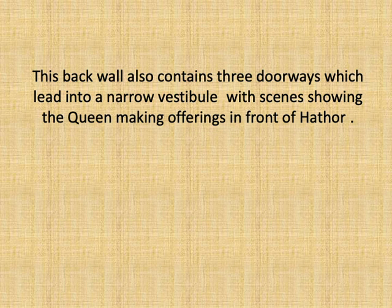This back wall also contains three doorways that lead to the narrow vestibule, which gives access to two small side rooms and to the sanctuary of the temple. Above the entrances of the rooms are fine reliefs of goddess Hathor coming out of the marshes of the delta as a cow, worshipped once by King Rameses II and once by his queen.